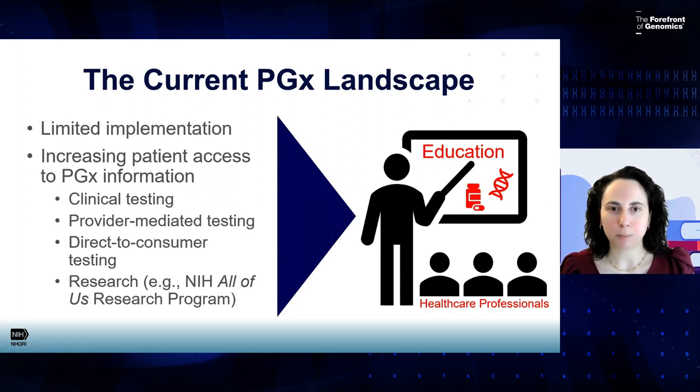In terms of the current pharmacogenomics landscape, there are a couple of factors really driving the need for more education for healthcare professionals. The first is limited implementation. In current medical practice, pharmacogenomics is not yet standard of care for many gene-drug associations. So in spite of having available clinical pharmacogenomic tests and evidence-based guidelines, we are seeing a lag in the implementation of this information into clinical practice. A big reason for that is we don't have enough education for healthcare professionals yet in this space.